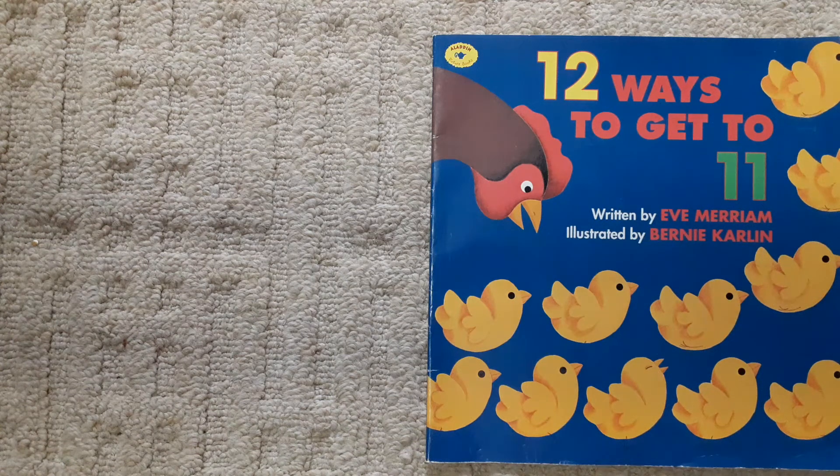12 Ways to Get to Eleven, written by Eve Merriam, illustrated by Bernie Carlin.